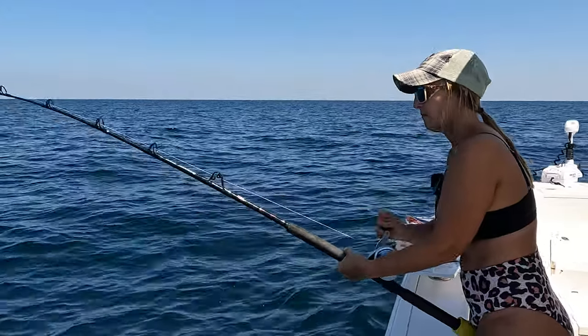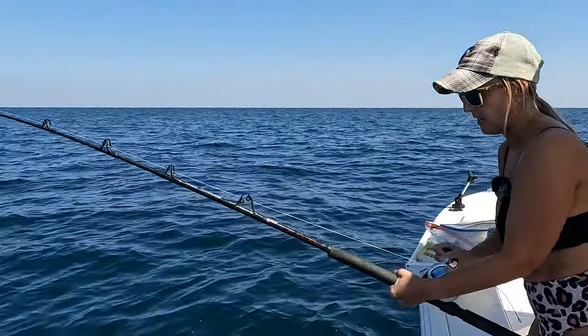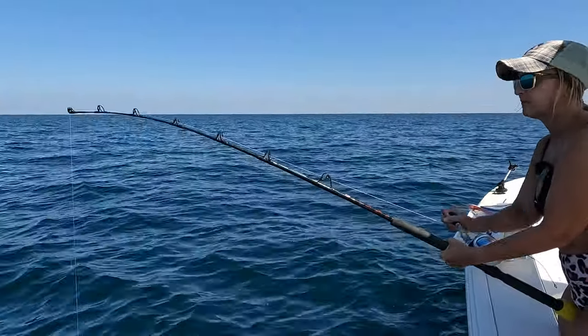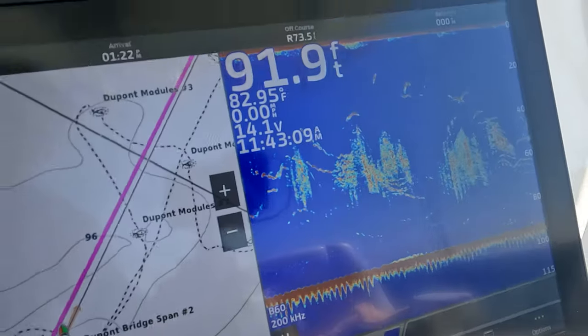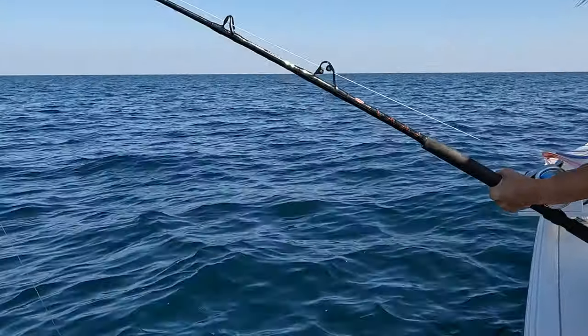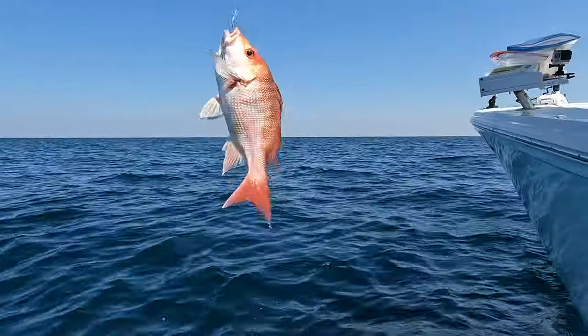Yeah, might be a B-liner. Yeah, that's what I'm thinking. We're over some fish right here, but just a little red snapper — a little small one. Yeah, he's not a keeper. Nope.